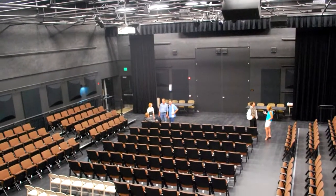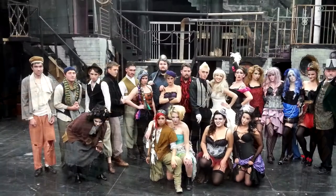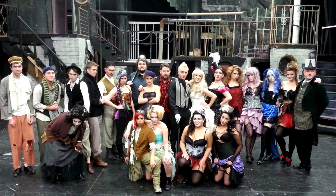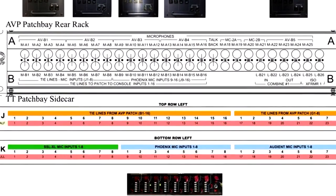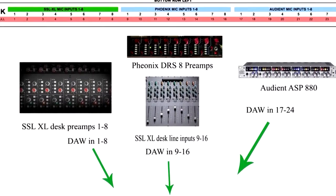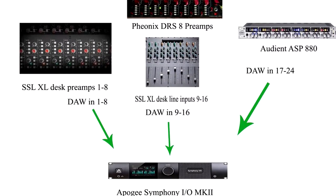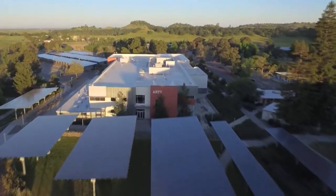We also have a black box theater, which is really amazing — it does a lot of the drama productions, but we also have tie lines in there. So if we do concerts, we can record those concerts in here from the theater. The whole building — the theater, the band room, the lab, the isolation booth, the tracking room, and the control room — are all networked together. It's a pretty amazing facility.